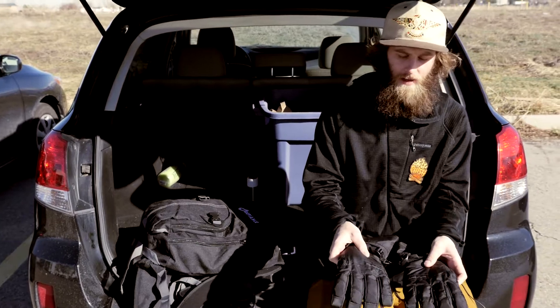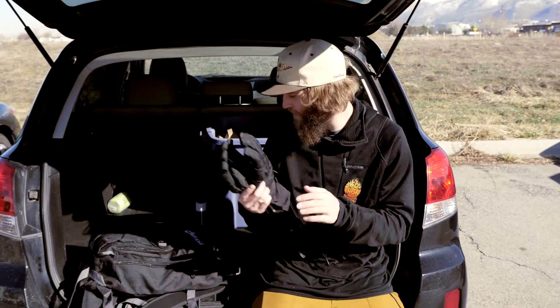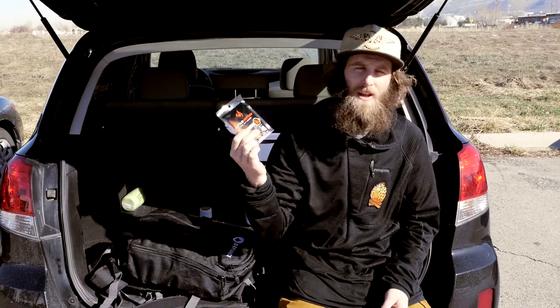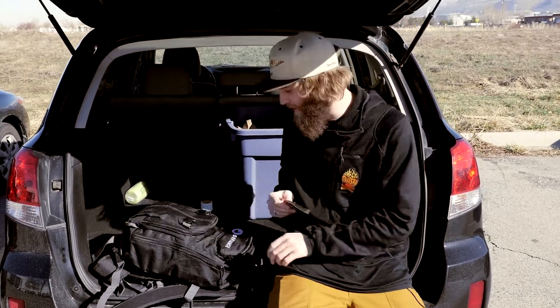Next item is my gloves — another essential, got to keep those hands warm. Next is a set of hand warmers. You never know when it's going to be a super cold day and you're going to want a set of these.